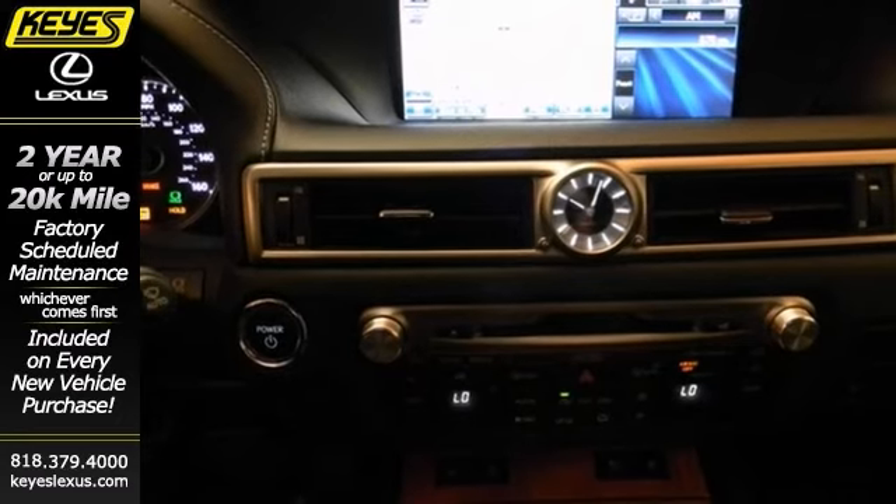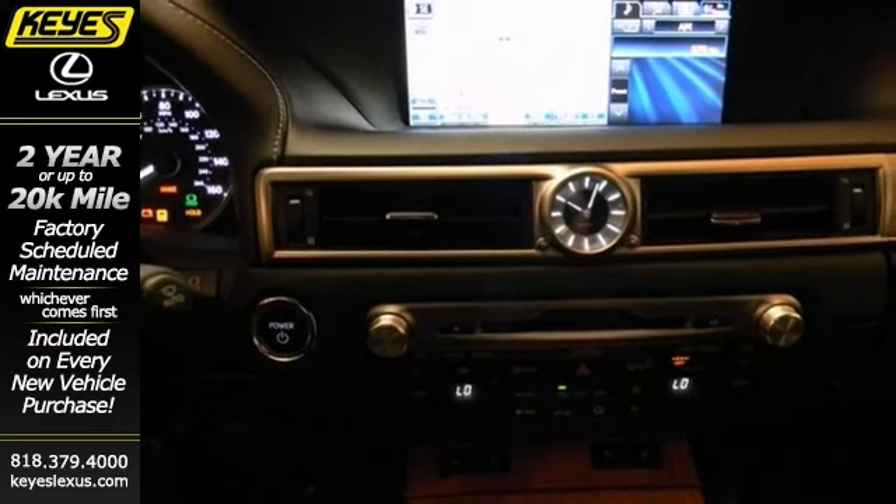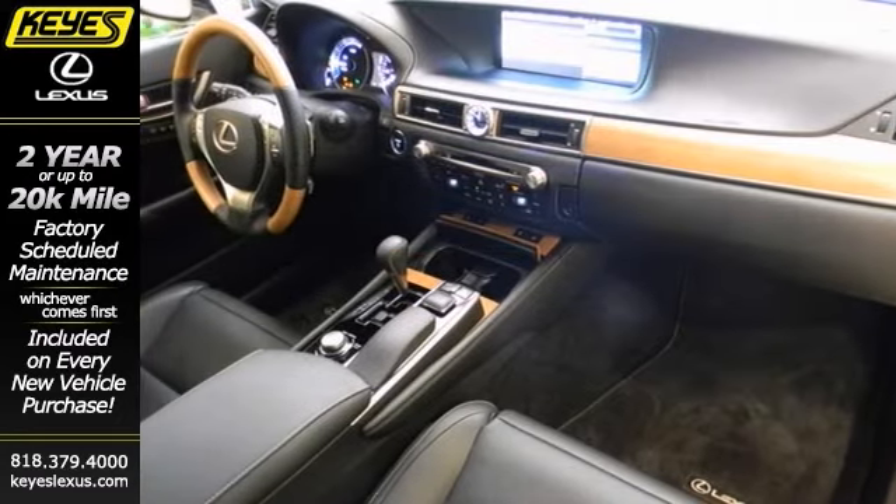The universal remote transmitter and heated steering wheel only make it more appealing. Stop in and see it for yourself today.